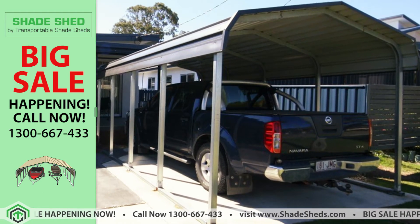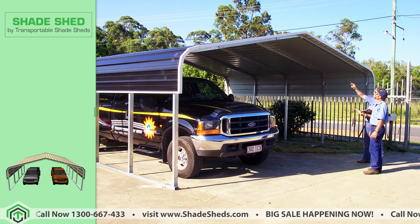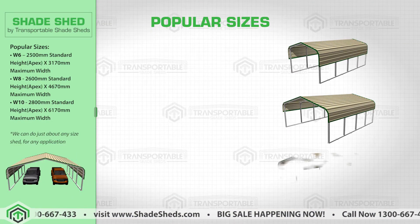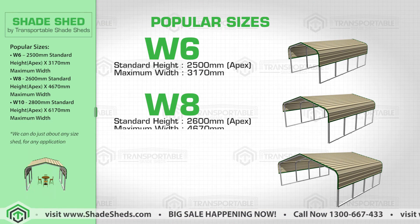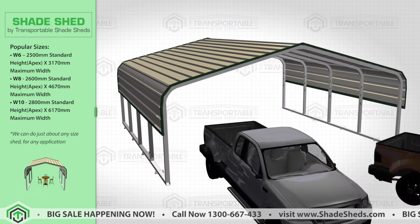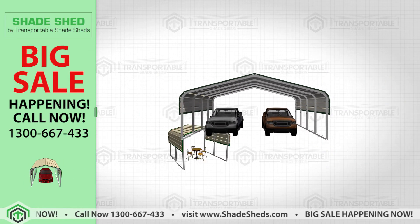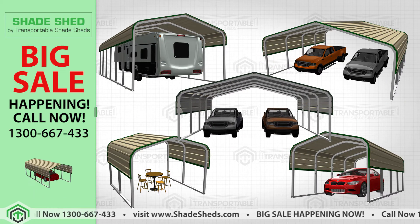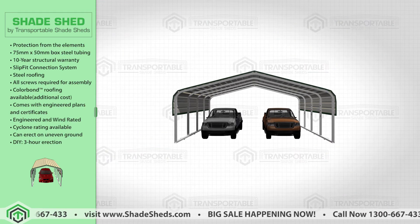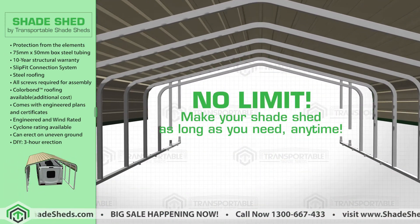You'll be glad you purchased the original, no rust, transportable Shade Shed. This product comes in three common sizes: the W6, W8 and W10. You can also customize the size according to your need. Not only can this accommodate large pickup trucks and caravans, this Shade Shed has a wide variety of uses due to its practical design and customizable size — no limit, make your Shade Sheds as long as you need.